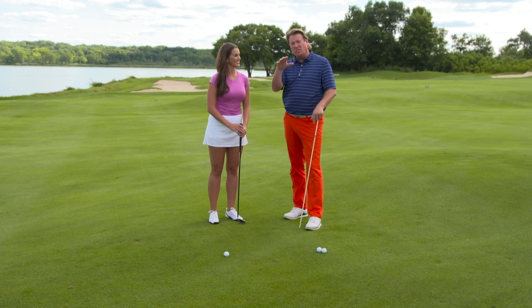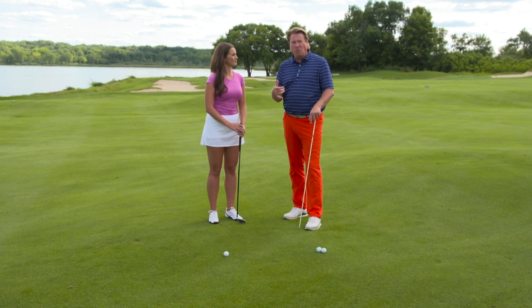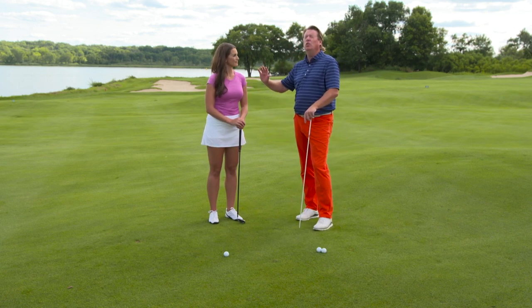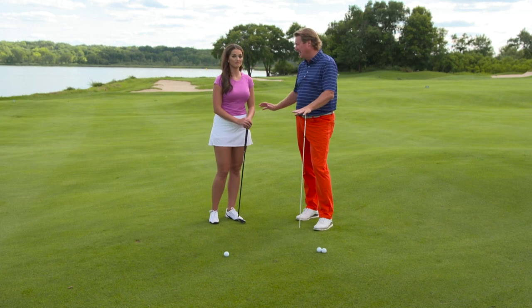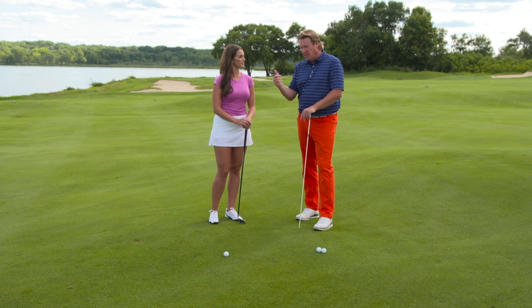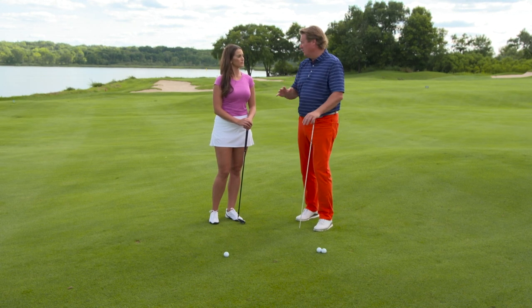So I'm going to show you a drill to stop you from hitting it left, but also to help you hit your iron shots crisper. Johnny Miller — huge fan. I watch Johnny Miller videos until I fall asleep at night. I think the guy knows the golf swing as good as anybody. Johnny Miller, Nick Faldo, Greg Norman — three guys I just love to watch and listen to.